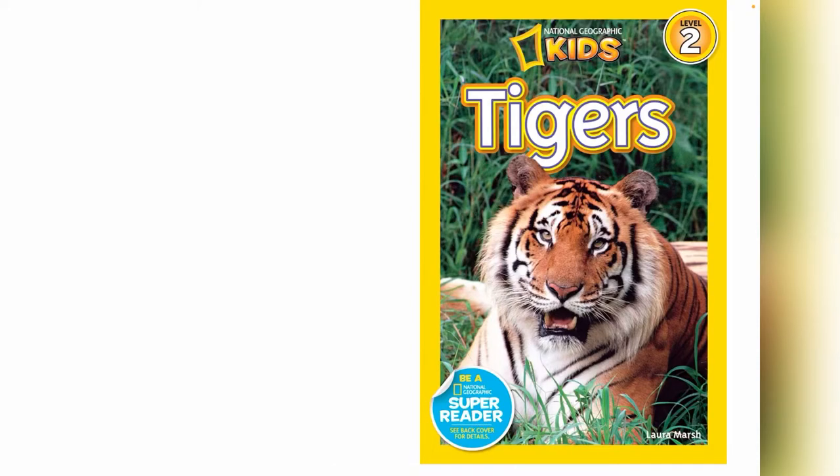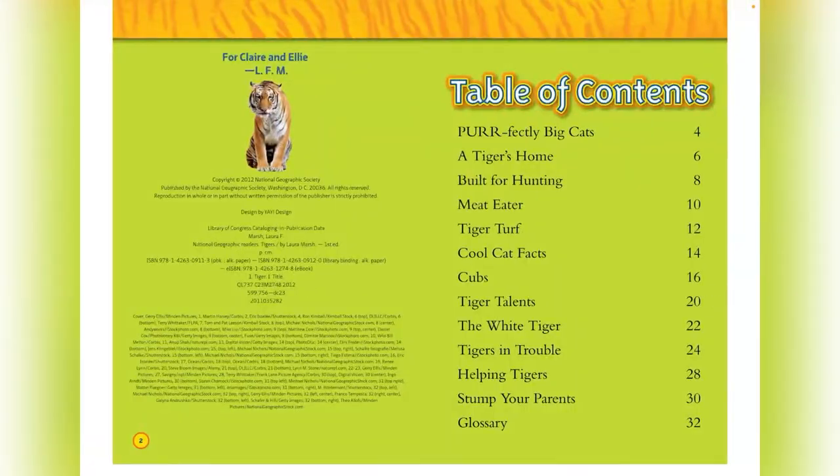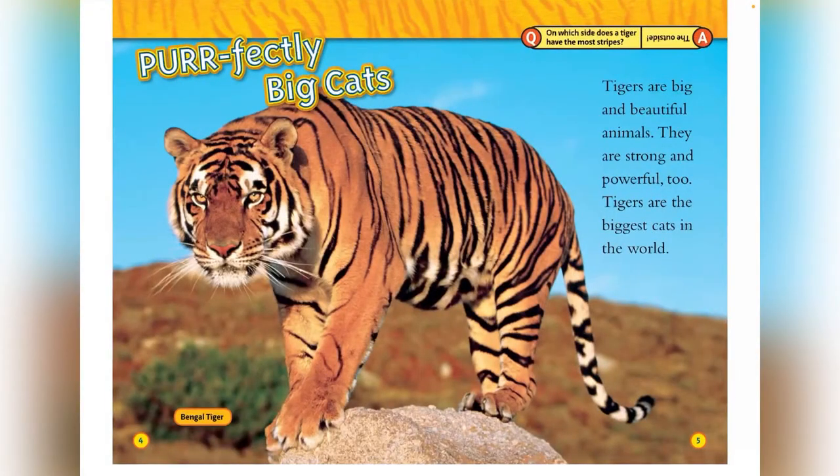Tigers by Laura Marsh, National Geographic Kids. Tigers are big and beautiful animals. They are strong and powerful too. Tigers are the biggest cats in the world.